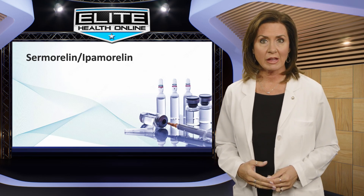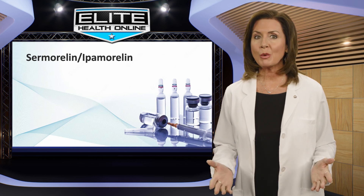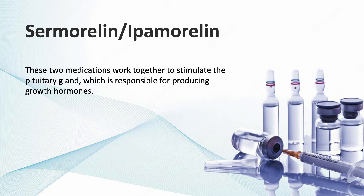Looking for a safe and effective way to boost your body's natural production of growth hormones? Cermorlin and ipamorlin may be just what you're looking for. These two medications work together to stimulate the pituitary gland, which is responsible for producing growth hormones.